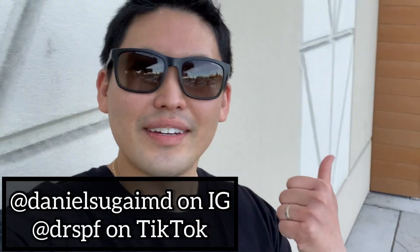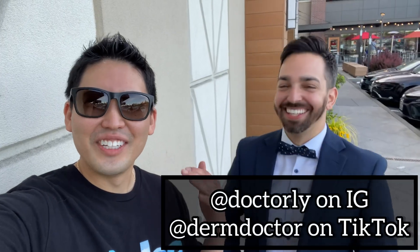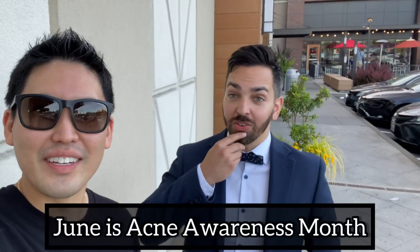Hey guys, Dr. Daniel Sugai and Derm Doctor. June is Acne Awareness Month. Let's talk some acne real quick.